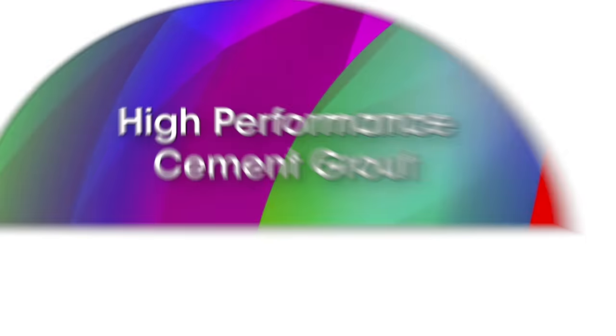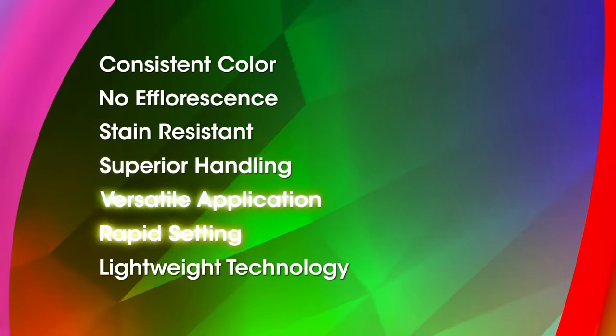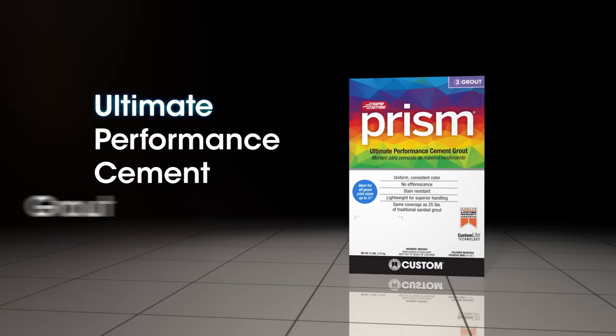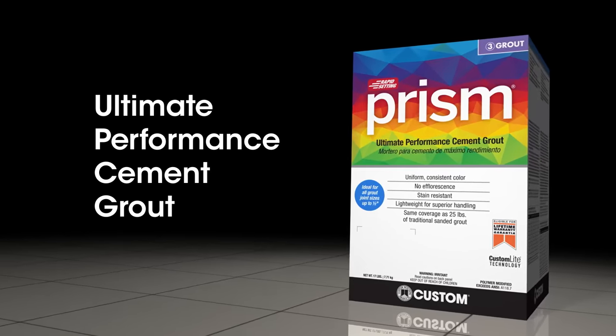Today, there's a uniquely formulated, high-performance cement grout with a full spectrum of color-consistent, stain-resistant benefits. A grout that's ideal for virtually any tiling project. Prism Ultimate Performance Cement Grout — your go-to grout for reliability, versatility, and proven results.